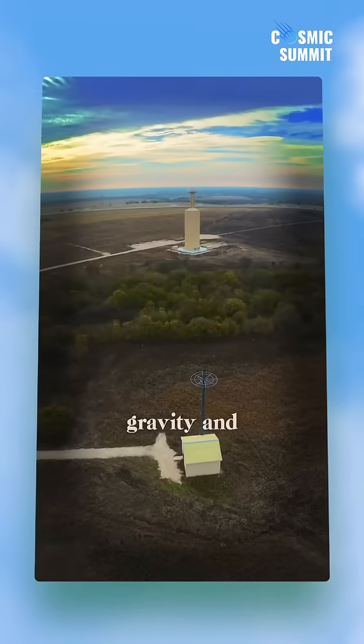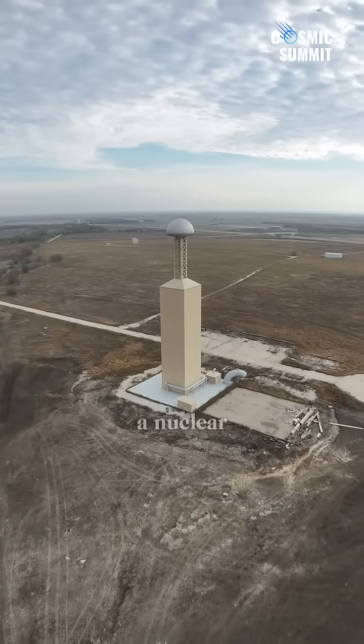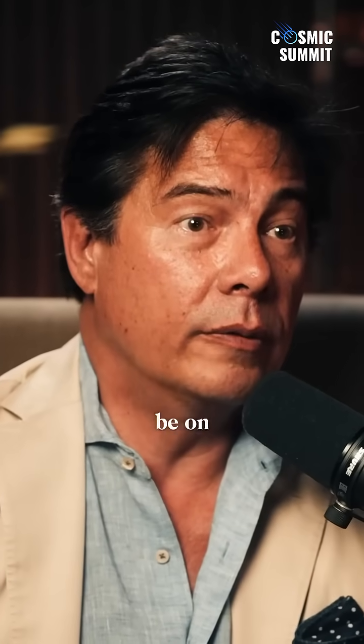The inverse square law is something that gravity and radiation both comply with. That means the distance you are from a nuclear explosion will define how many Geigers of radiation you're going to take into your physiology. By the same token, if you're close to Earth, the gravitational pull on you is greater. If you're farther from it, it's an inverse square of the distance from Earth that determines how much force will be on you.